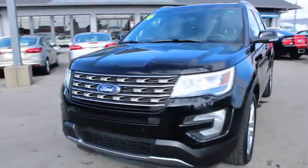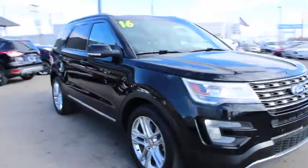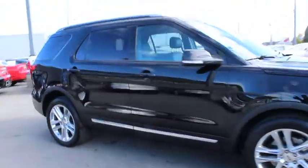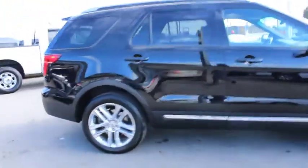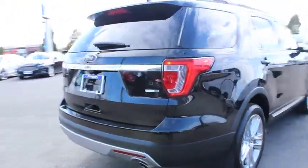A 2016 Ford Explorer. You've got a lot of capabilities to call on in a Ford Explorer. Don't underestimate your choices. This vehicle has less than 25,000 miles. Here are some of this vehicle's great options.